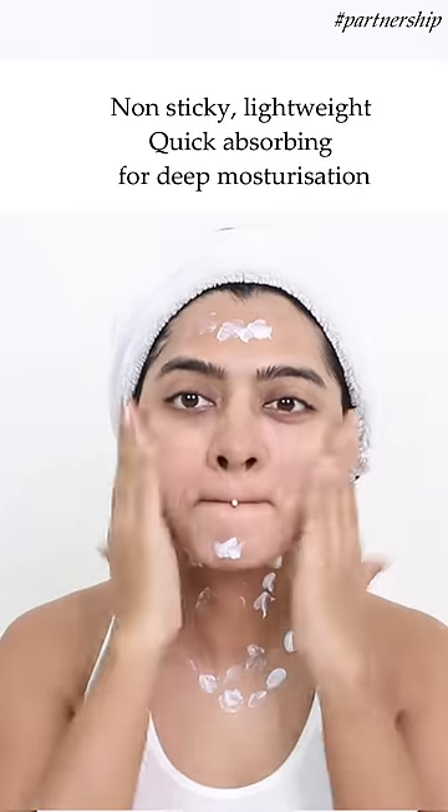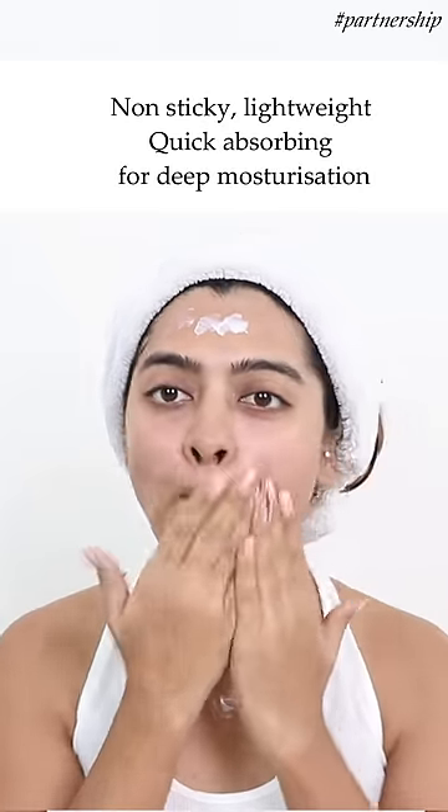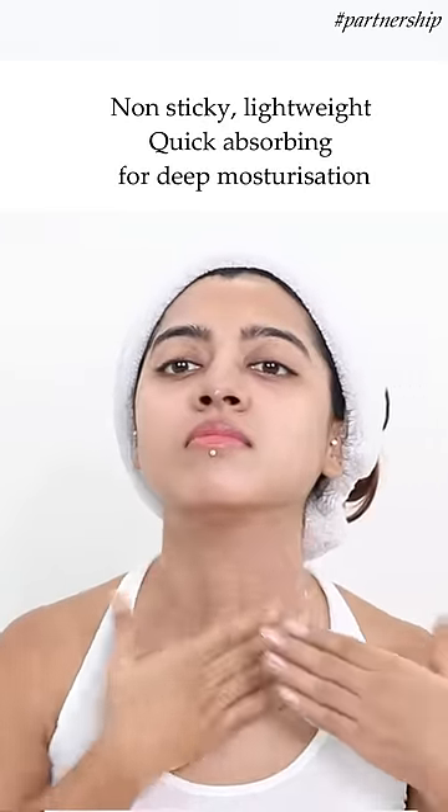Unlike most other sunscreens in the market, it actually sits very comfortably on the skin — fast-absorbing, non-greasy, non-sticky, and it does not leave any white cast behind.